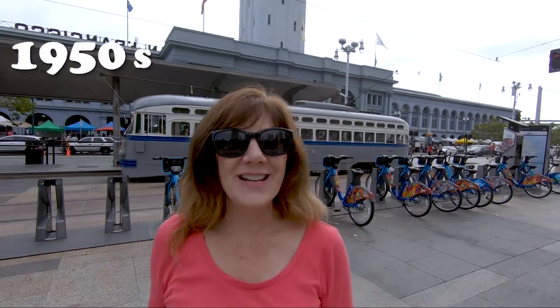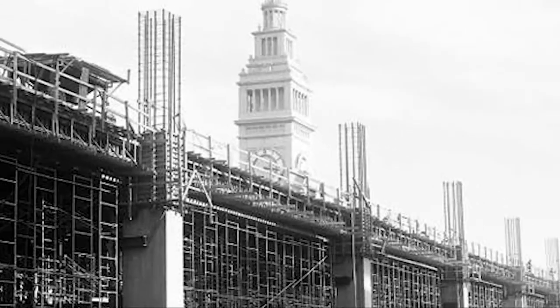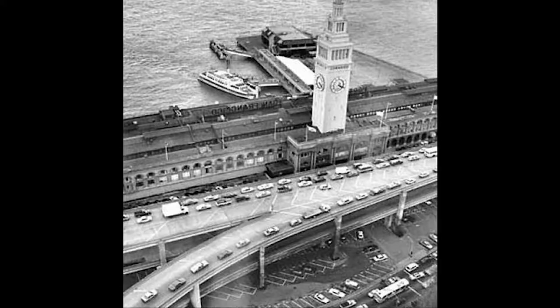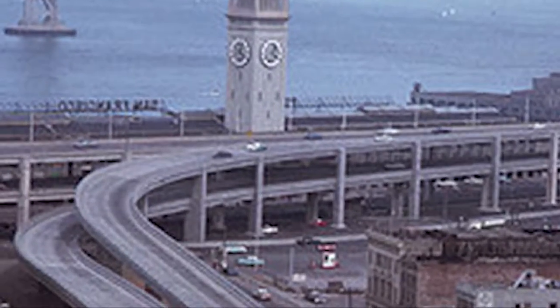The ferry building's heyday was from 1898 through the 1930s. In the 1930s, two things happened: the Golden Gate Bridge was finished and the Bay Bridge was finished. So now people could just drive into San Francisco — they didn't need the ferries. And one by one, the ferries stopped operating. In the 1950s, some brilliant faction of progress decided there should be a freeway right here. It essentially cut off San Francisco from the ferry building and from the entire waterway. You could get there, but you had to walk under the freeway and no one wanted to do that.